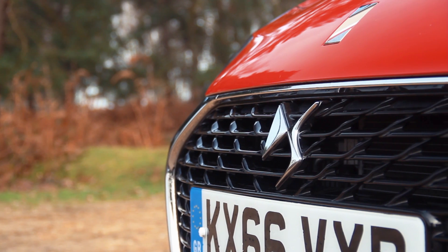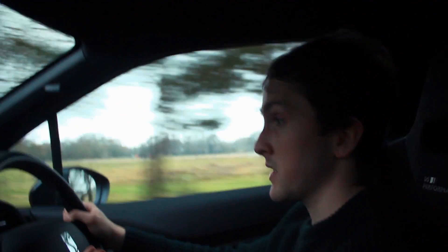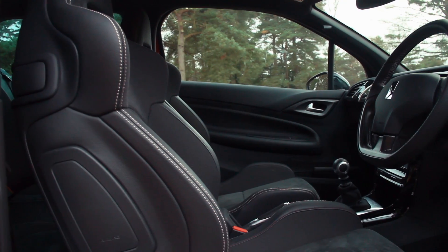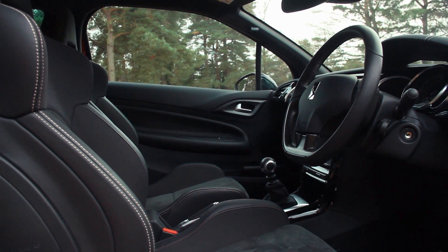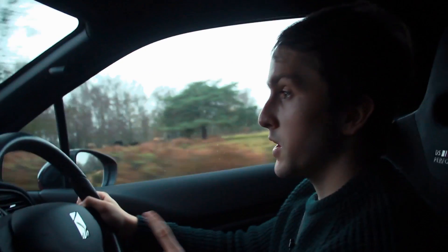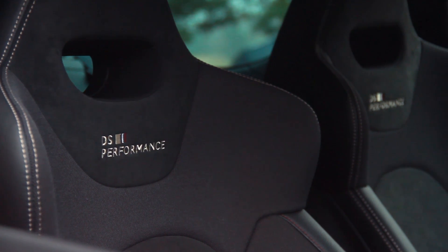There aren't many visual differences between the Performance and the normal DS3. There's a special GT pack that gives you black wing mirrors, a black roof, and black wheels, but you can have it looking much like a standard DS3. The only clues are the lower-profile tyres and a few DS Performance badges on the outside. Inside, it's very similar to the normal DS3 — some may be disappointed by that — but the DS3's standard interior is a nice place to be anyway. There's real carbon fibre on the steering wheel, and really nice bucket seats that hold you well.